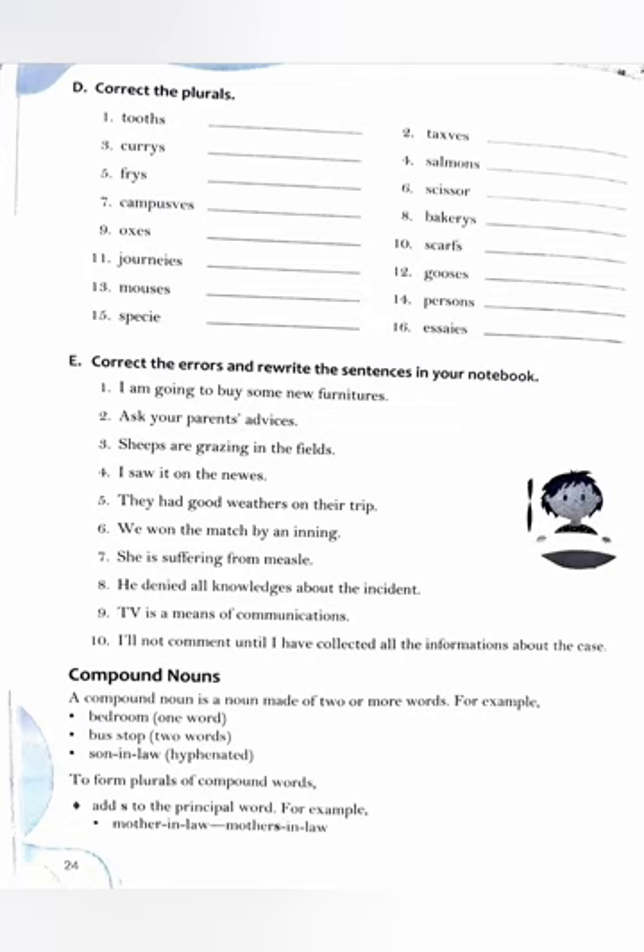Person → person or people (P-E-O-P-L-E). Species → species. Essay → essays (E-S-S-A-Y-S).